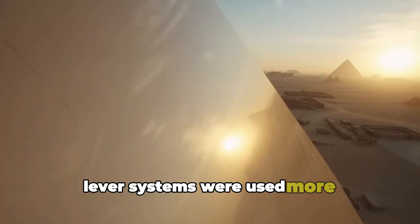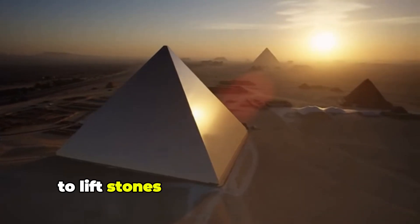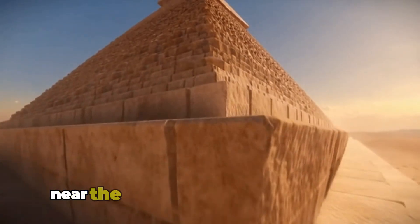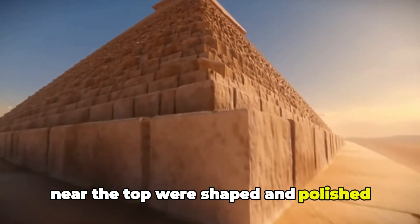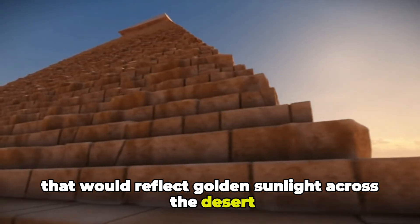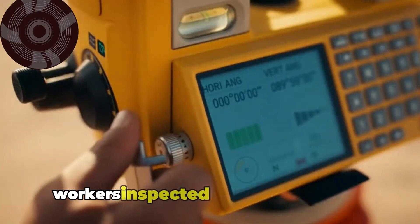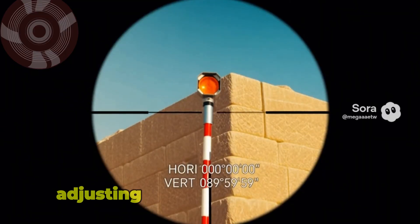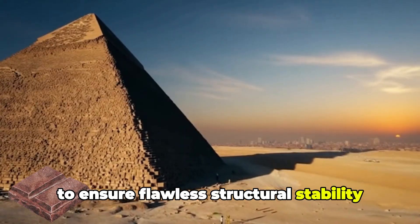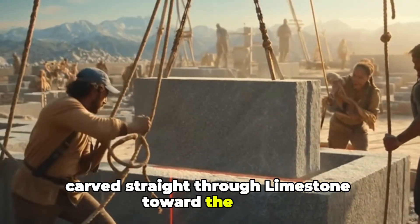Lever systems were used more frequently at higher levels, allowing workers to lift stones with carefully balanced counterweights. Outer casing stones near the top were shaped and polished, creating a smooth slope that would reflect golden sunlight across the desert. Inside the Great Pyramid of Giza, workers inspected the king's chamber, adjusting and smoothing the granite to ensure flawless structural stability. Ventilation shafts were refined, carved straight through limestone toward the stars.